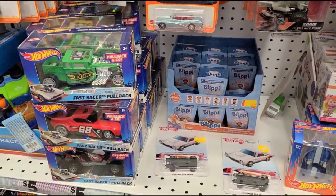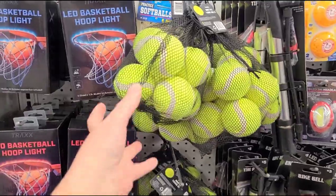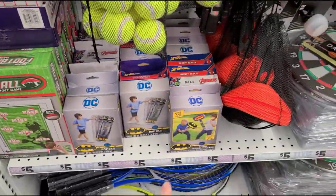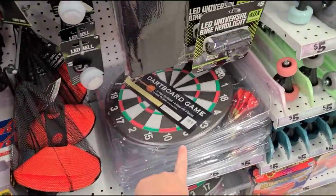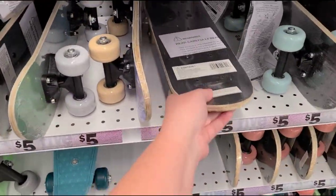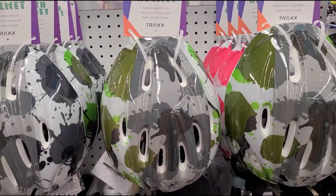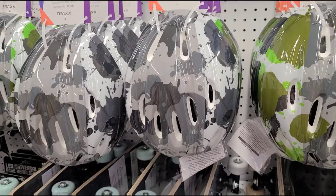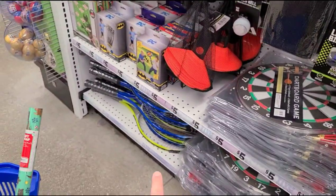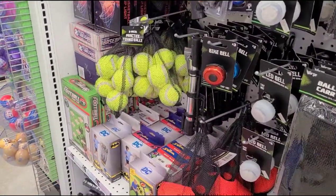There are Blippi toys and little sports items — a thing of tennis balls, games, a dartboard with darts, mini skateboards, and even a helmet for five dollars. Tennis rackets paired with the tennis balls — not a bad deal at all.